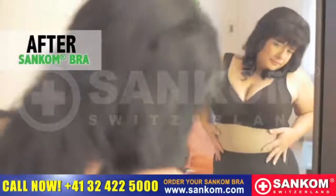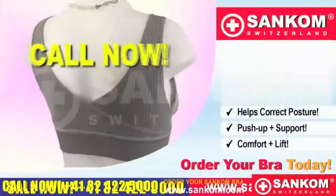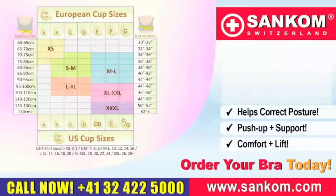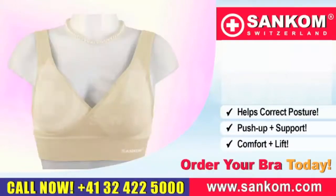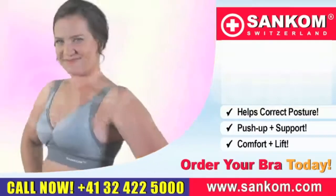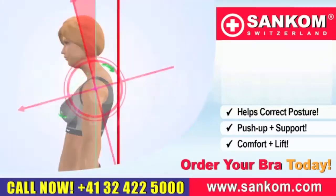So stop struggling and order your Sankom Patent Bra today. Call now. The Sankom Bra is available in all sizes from extra small to triple extra large, in beige and in black. So get on the phone now while stocks last — you won't find this deal anywhere else in the world.